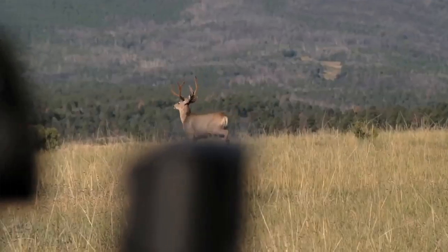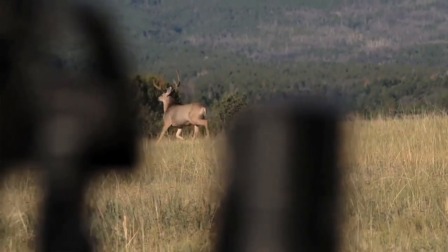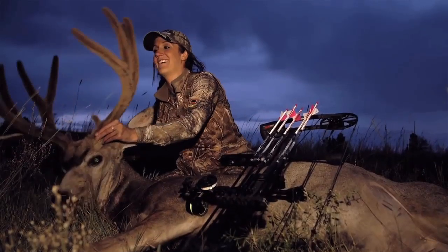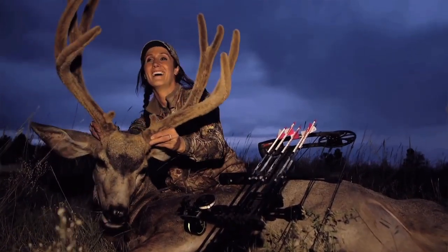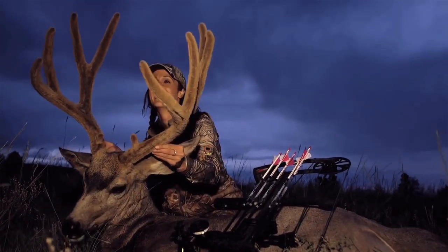For me, bow hunting is all about confidence — going out there, hunting a great location, getting after those bucks, and making all the right moves. And then when you get to full draw and it all works out, going up to that big velvet mule deer, that is such a rewarding experience.